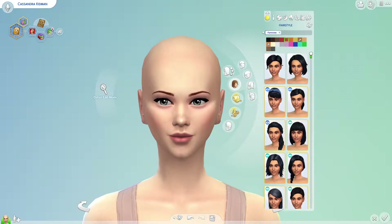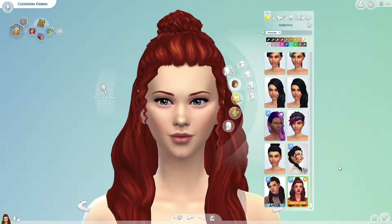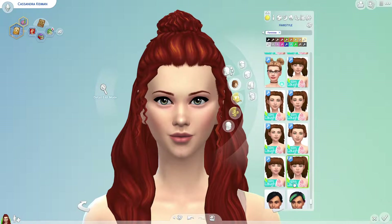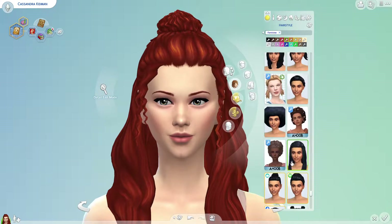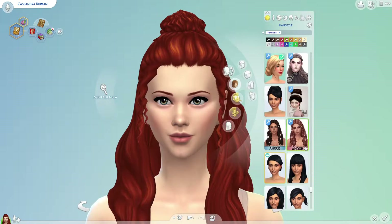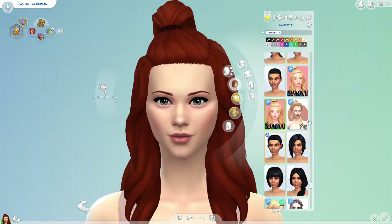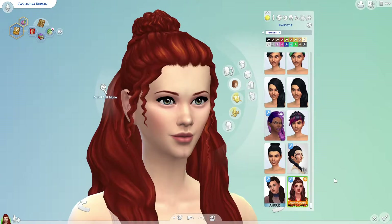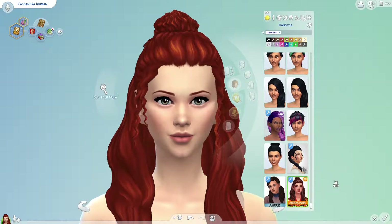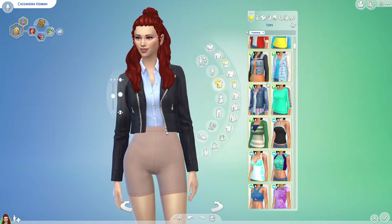So this is Cassandra Kidman and she is a witch. I've designed about a zillion witches so far, I know, but I thought this time I would try doing an urban witch — do something a little different than I've done before. I love this hair. Pretty much anything can be witch style. That's the great thing about being a witch — it's really just about being yourself. And also magic. Only Sims can take a leather jacket and make it look conservative and boring.